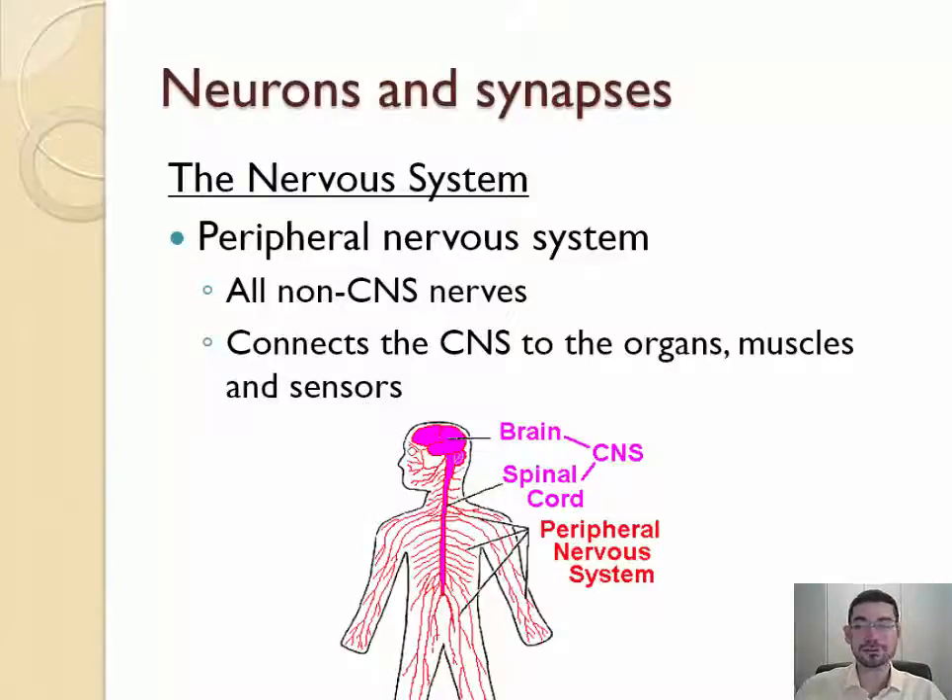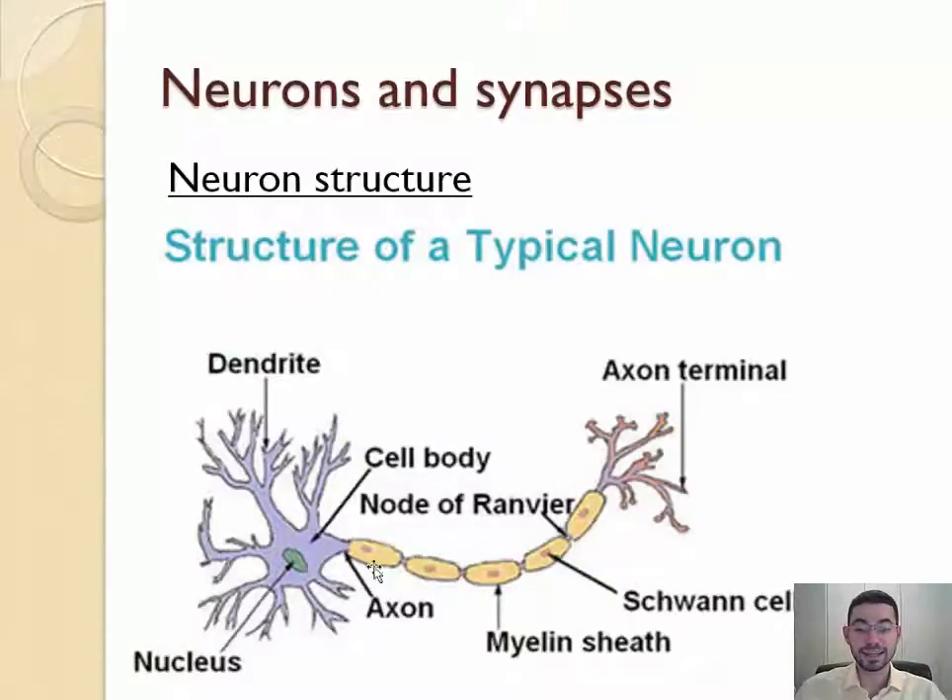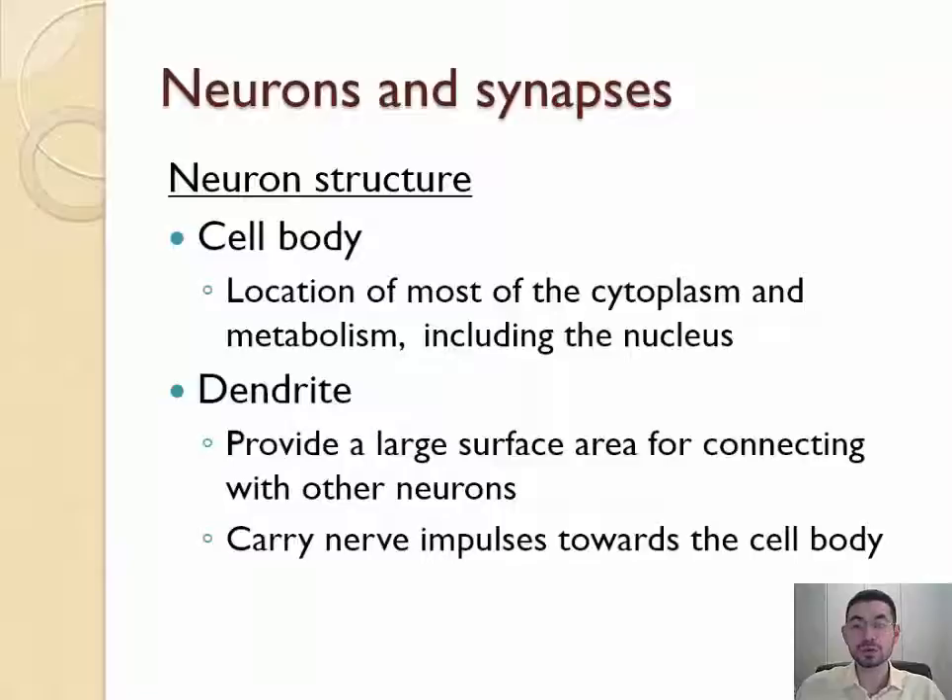So what does a neuron look like? Neurons have a cell body that looks like any other normal animal cell — there's a nucleus, cytoplasm, rough endoplasmic reticulum, mitochondria, etc. However, neurons have these big arms. The arms on one side are called dendrites, and on the other side we have the axon — a super long projection of the cell membrane. The dendrites receive signals, and the axon is what the neuron uses to send a signal.